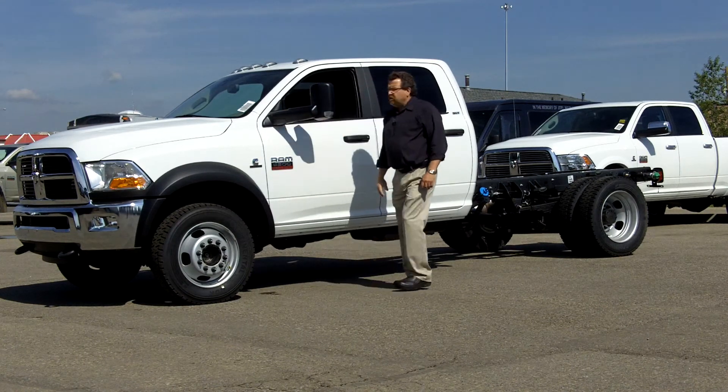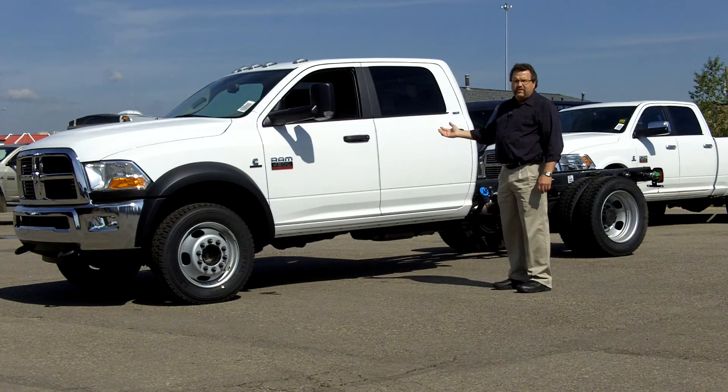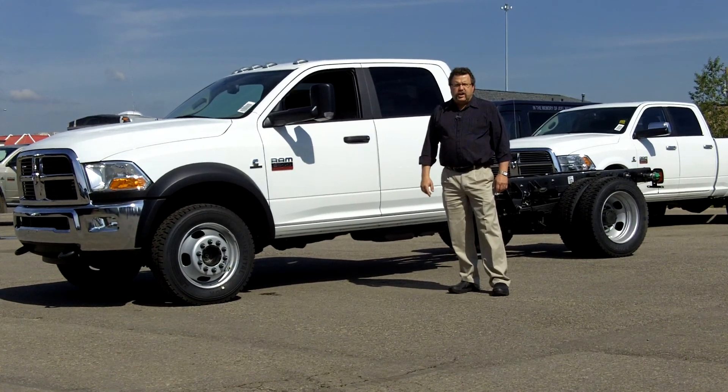You still have your trailer tow mirrors so you can hook anything up to that. What a beautiful looking truck, these brand new 2011 cabin chassis. So when you want a 5500, you call Steve at Airdrie Chrysler or steve@AirdrieChrysler.com.